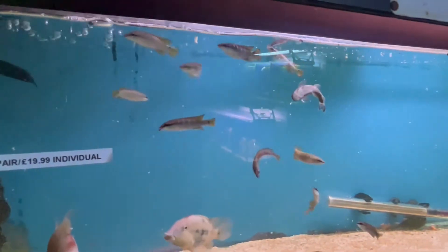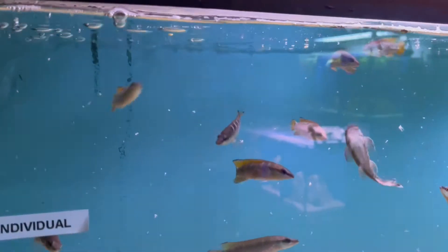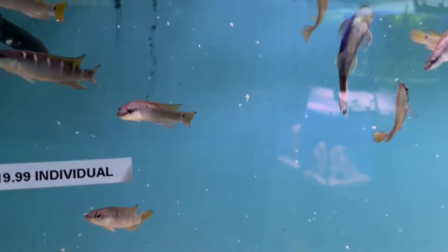They had quite a few Pike Cichlids in. These are the Compressiceps, which looked in really good condition. They also had some Red Hump Cichlids. The Compressiceps were really nice — these are the dwarf Pike Cichlid and they get to about five or six inches.